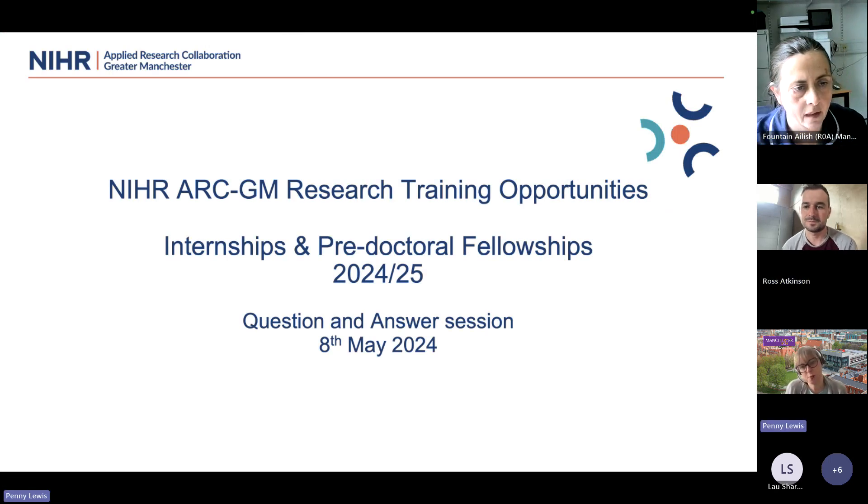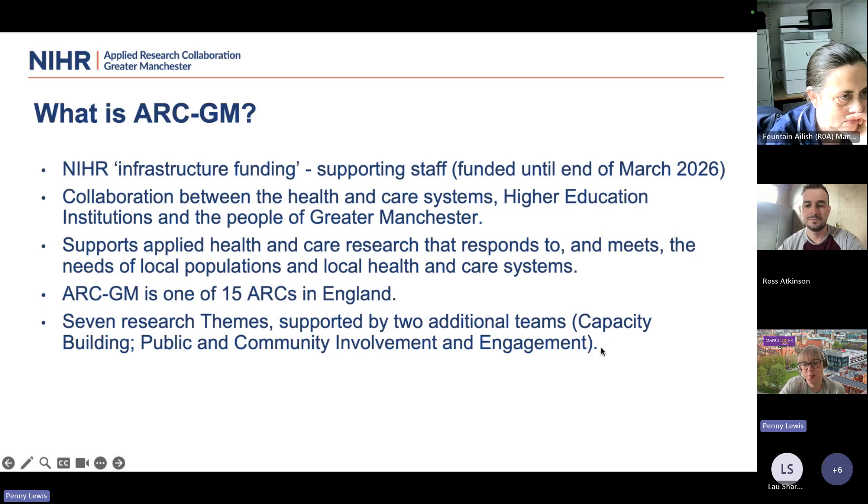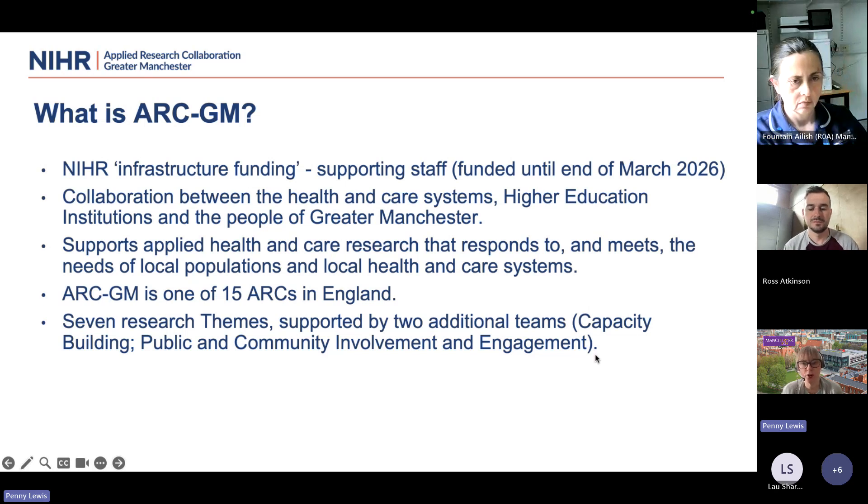Today I'm going to talk to you about the two opportunities that we have advertised recently: the Internship Programme and the Paediatric Fellowship Programme. Feel free to put questions in the chat as we go along. I thought it would be good to explain what the ARC is, because there are many acronyms flying around, especially in relation to research and the NIHR. The ARC is infrastructure funding — it funds staff who work with them on a contractual basis for a period of time, and this current ARC runs until March 2026.